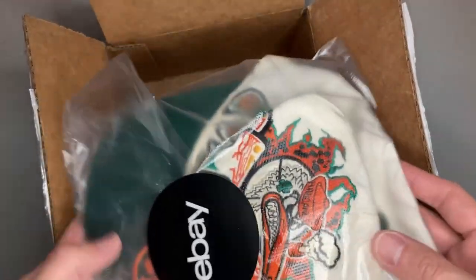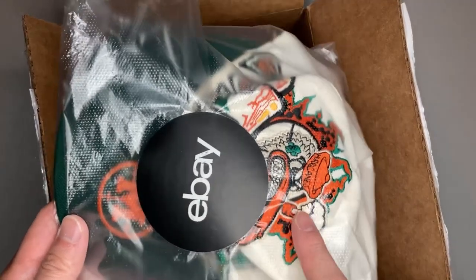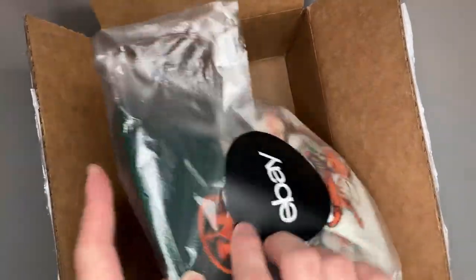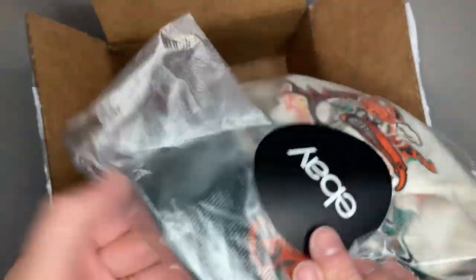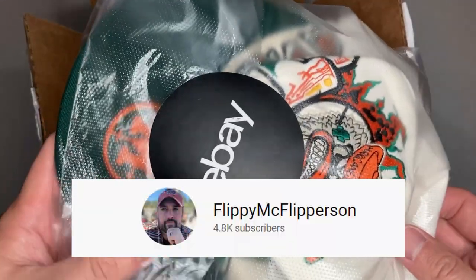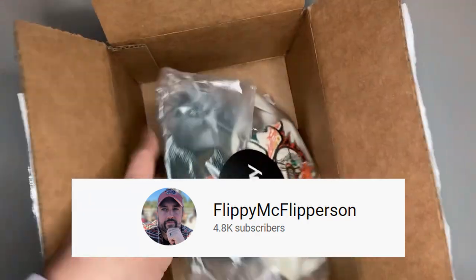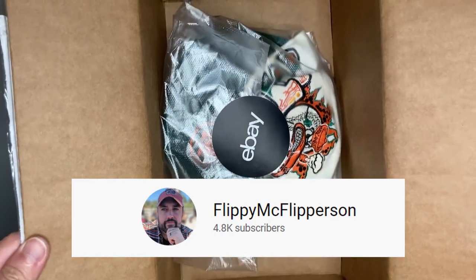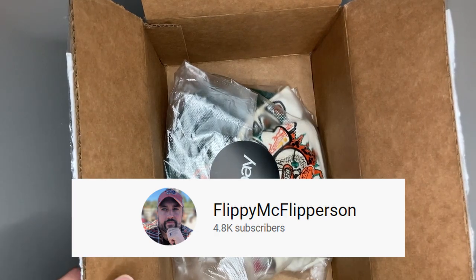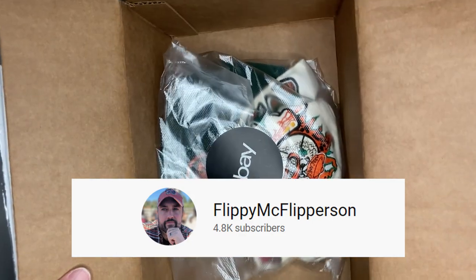There aren't a whole lot of hard-and-fast rules about shipping on eBay, but there is a pretty well-known rule about shipping hats — you want to ship a hat in a box so it doesn't bend and break the bill. We've learned a lot from Flippy McFlipperson — shout out to him, he's the hat guy we go to for any questions. He's the one who got me interested in buying and selling hats. He also does a weekly 'What's Sold' video, publishing on Tuesdays.